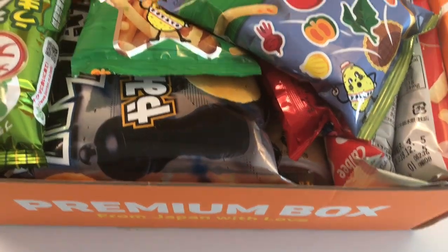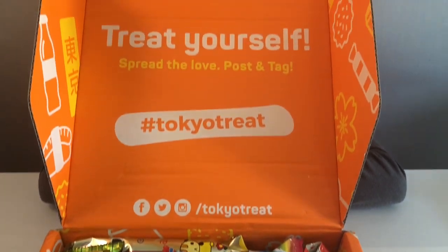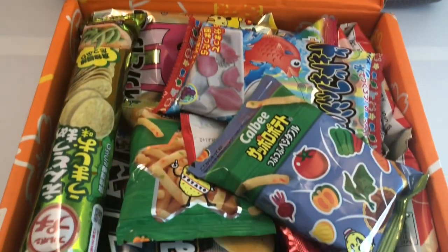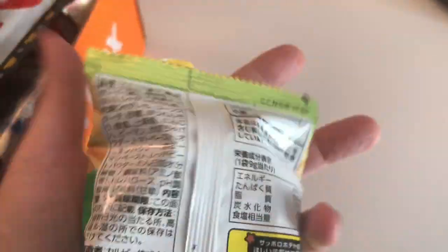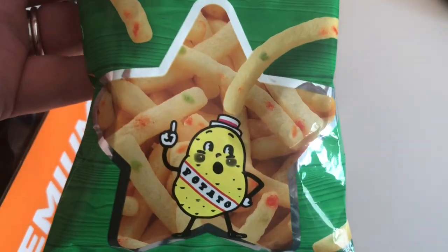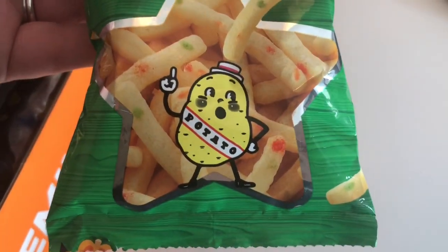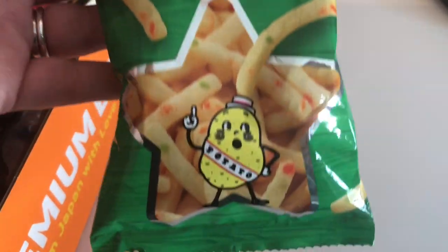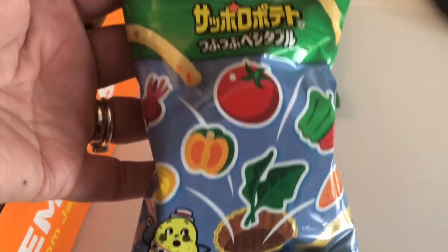Whoa, look at all that stuff! Holy cow, there is a ton of stuff in this box — all kinds of stuff from Japan. Is this Calbee? I can't read it because it's in Japanese, but it looks like some kind of chips, maybe like fries — potato. So yeah, they must be some kind of potato chips in the shape of fries.